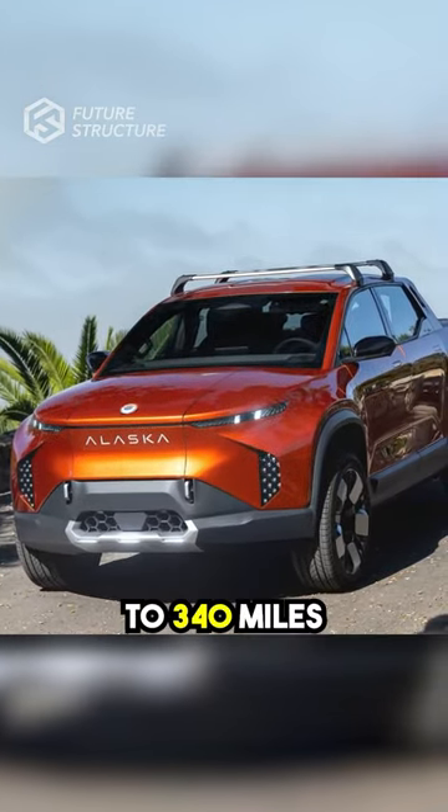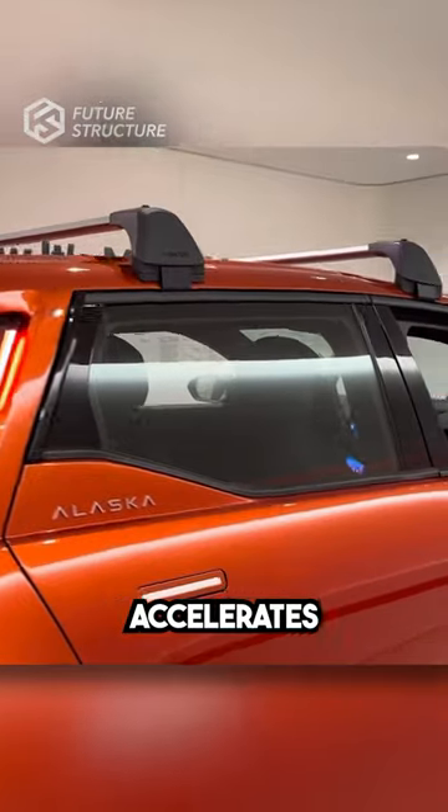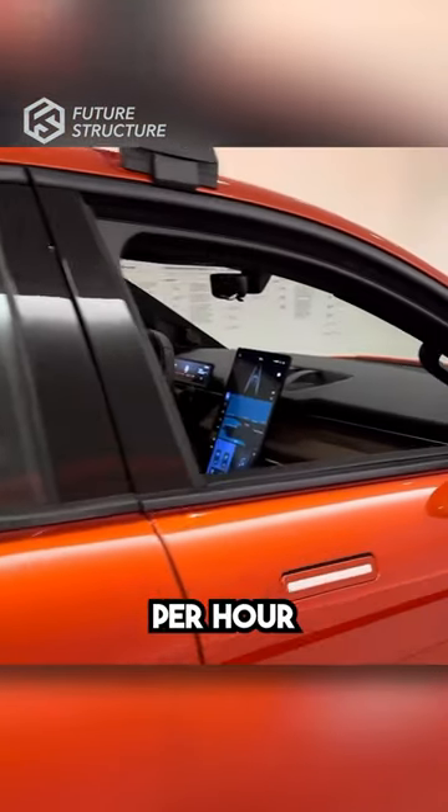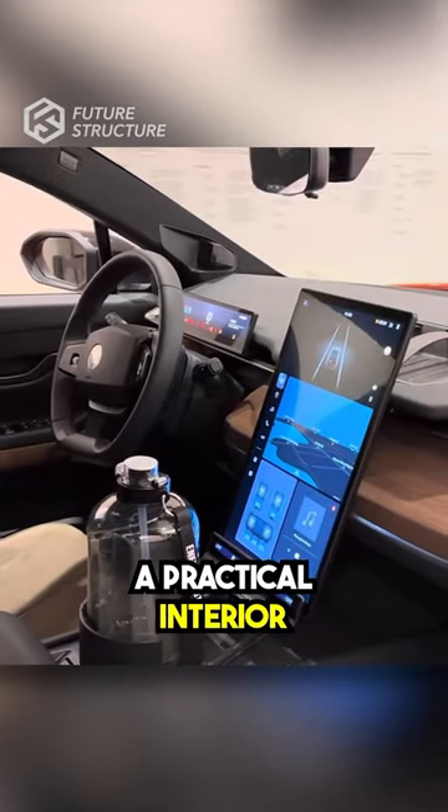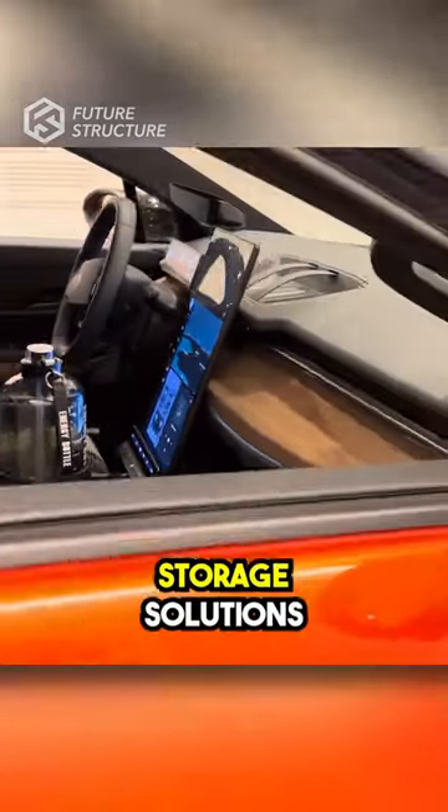it boasts a range of 230 to 340 miles, accelerates from 0 to 60 miles per hour in 3.9 to 7.2 seconds, and features a practical interior design with clever storage solutions.